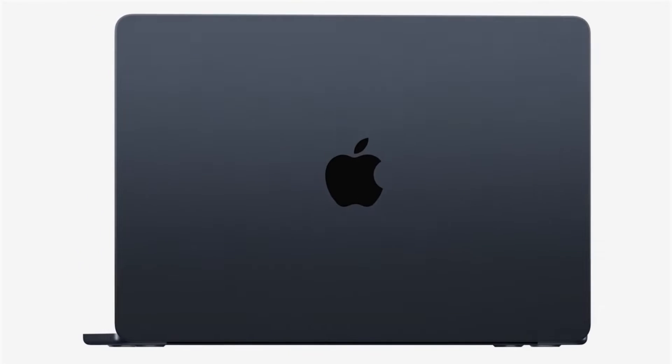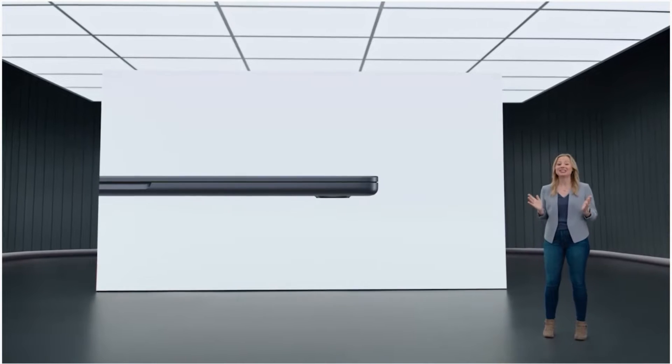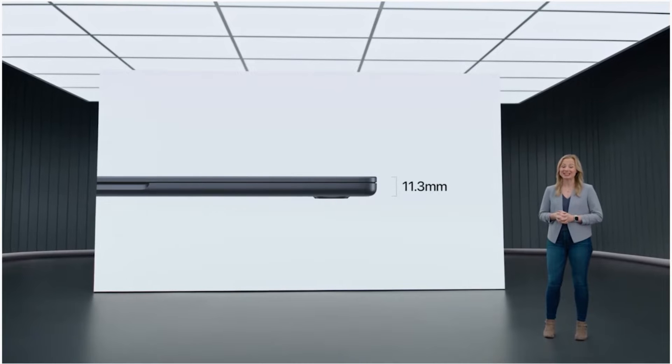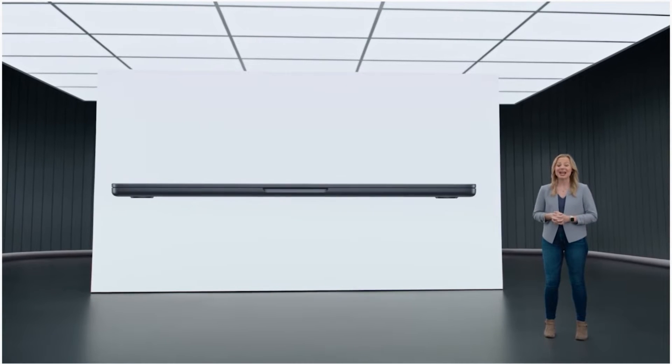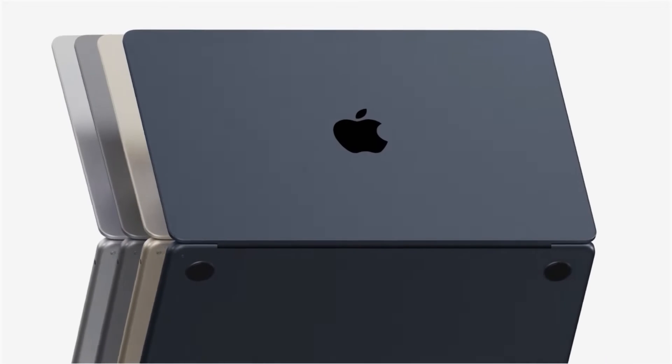This remarkably thin design integrates its components so efficiently that it results in an astonishing 20% reduction in volume over the previous Air. The new Air is just 11.3 millimeters thin, or under half an inch, and it's only 2.7 pounds.